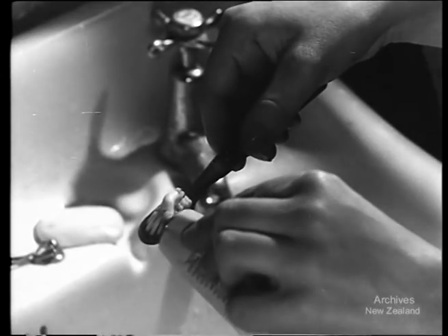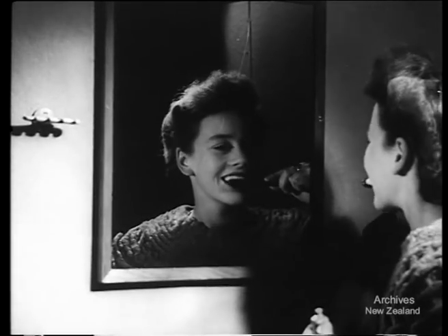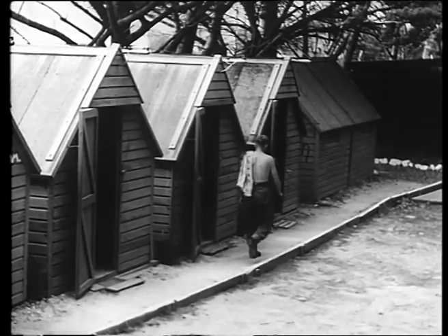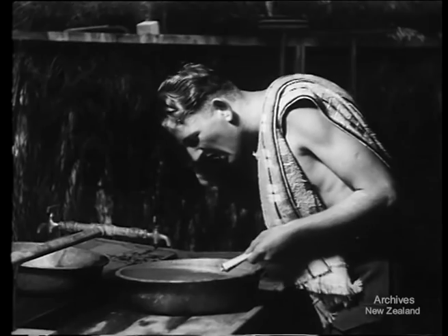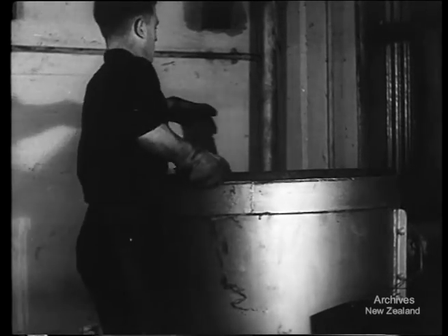Collapsible tin tubes for New Zealand-made toothpaste and face creams were imported until tin was needed for war. These handy containers are now made from lead alloy in a Wellington factory, and war workers find the making as easy as the squeezing.